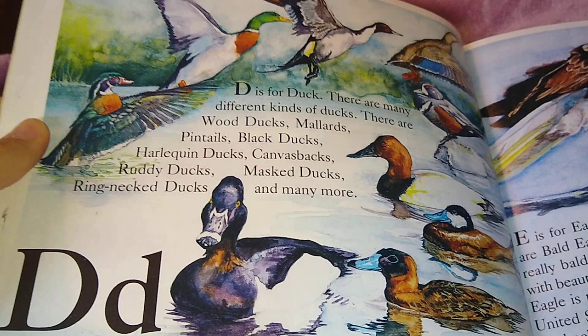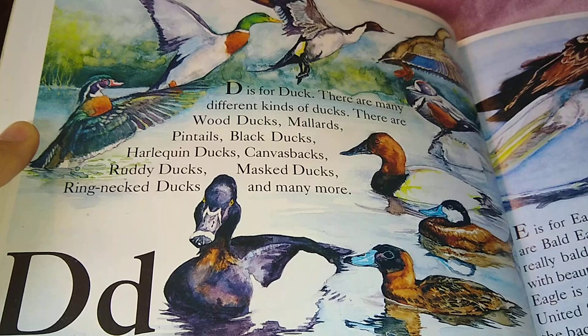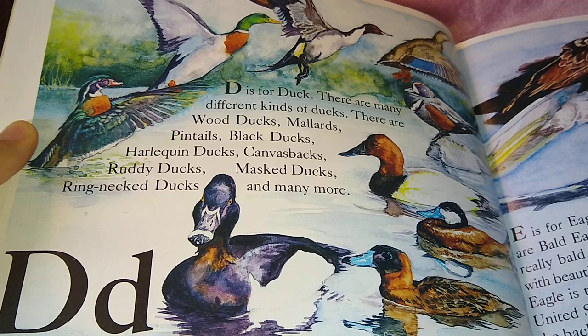D is for Duck. There are many different kinds of ducks: wood ducks, mallards, pintails, black ducks, harlequin ducks, canvasbacks, ruddy ducks, masked ducks, ring-necked ducks, and many more. What a variety.